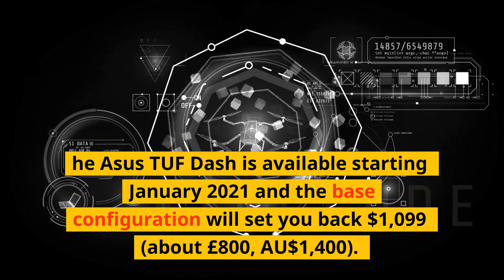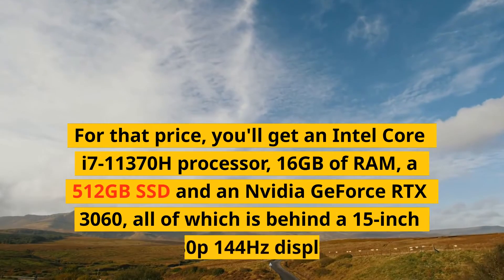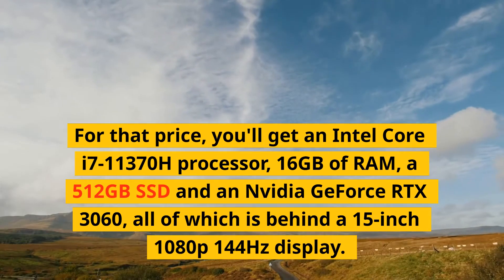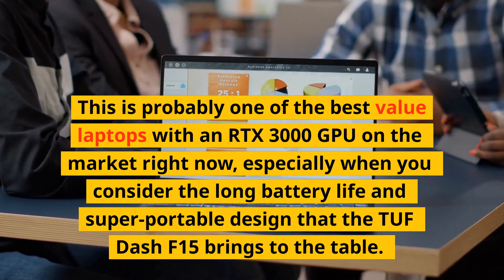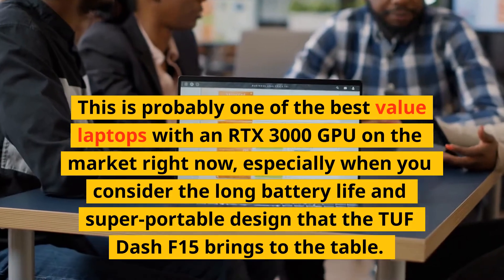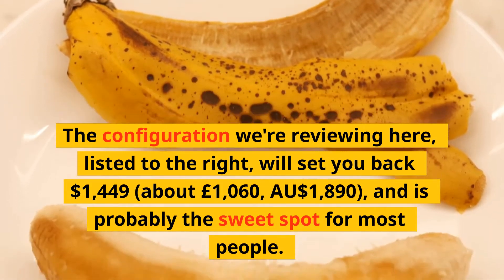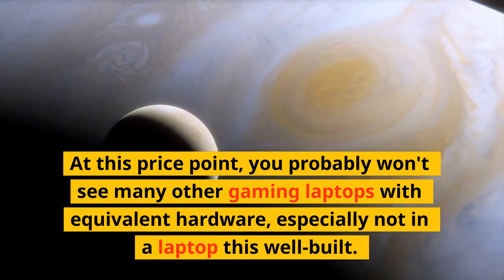The ASUS TUF Dash F15 is available starting January 2021. The base configuration will set you back $1,099 — about £800 or AU$1,400 — and includes an Intel Core i7-11370H processor, 16GB of RAM, a 512GB SSD, and an NVIDIA GeForce RTX 3060, all behind a 15-inch 1080p 144Hz display. This is probably one of the best value laptops with an RTX 3000 GPU on the market right now. The configuration we're reviewing here will set you back $1,449 — about £1,060 or AU$1,890 — and is probably the sweet spot for most people.